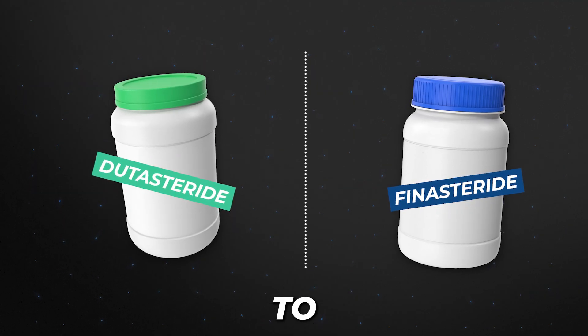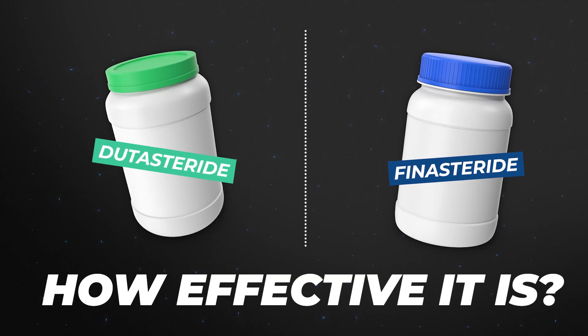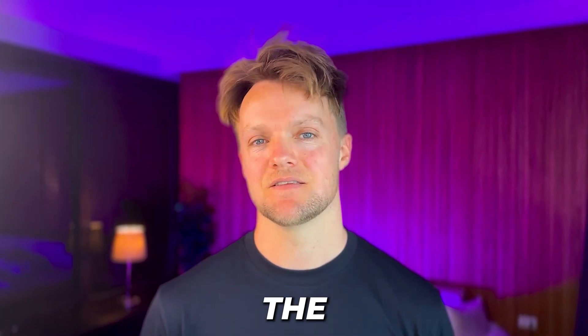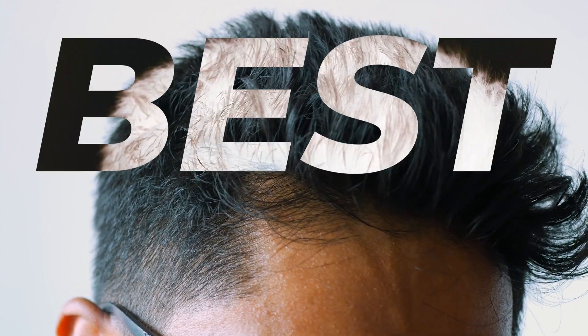We will see how it compares to finasteride, how effective it is, whether it has more or less side effects, and the best way to use it for the best results.